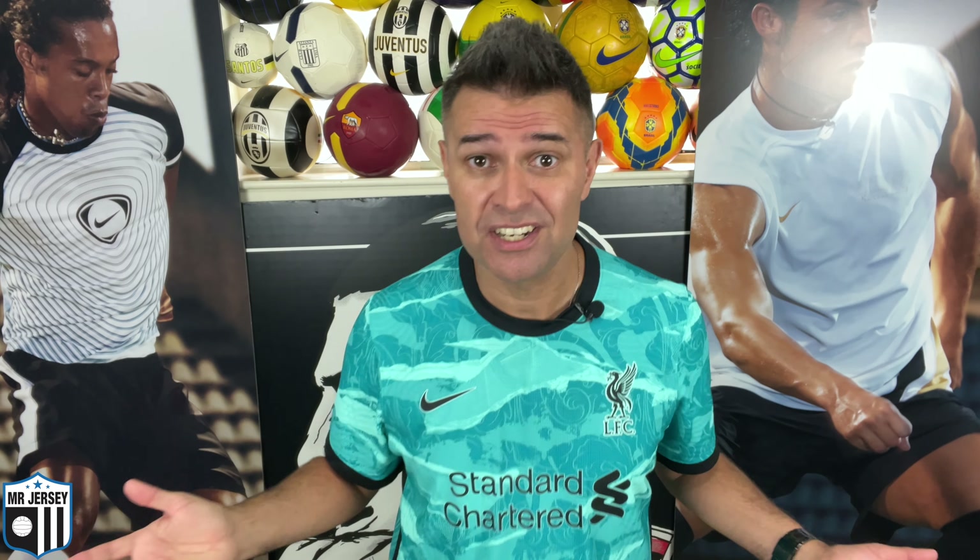Fala aí, seus malucos por camisa de futebol. Jersey lovers, welcome back to Mr Jersey channel. If you are watching this for the first time, very nice to meet you. My name is Marcelo and my passion is talking about football and football shirts. In this channel, I do football shirt reviews like this video. I talk about my collection, I talk to other collectors, and I give you tips and tricks about how to maintain your jersey collection.